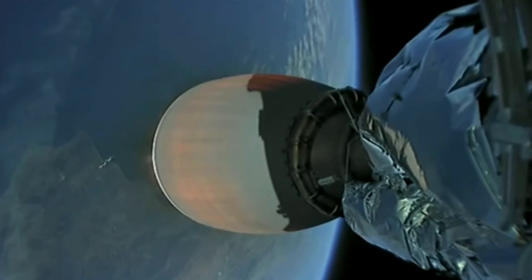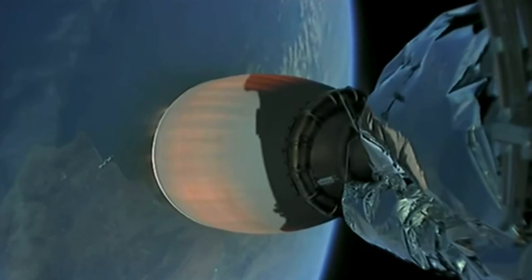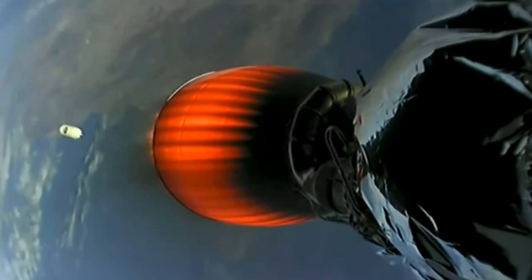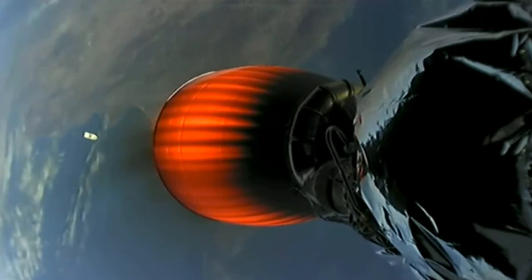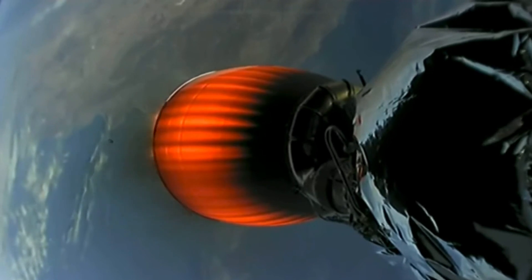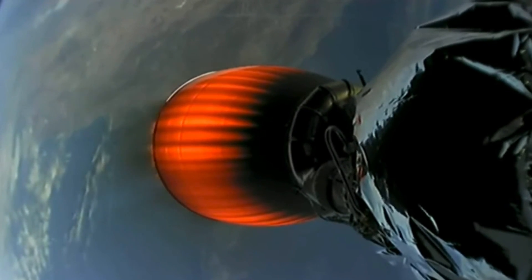And that second engine looks like it has lit. You can start to see the engine bell there turning an orange. Vehicles are following nominal trajectory. Fairing separation confirmed. And there goes the fairing. That is Sentinel-6 Michael Freilich there on your screen. That is the satellite that has been exposed now because the fairings have been jettisoned and separated, and you just saw it there tumbling away — some beautiful shots on the way to orbit.